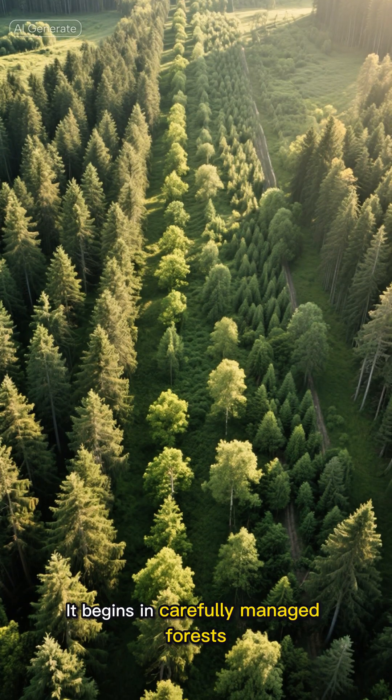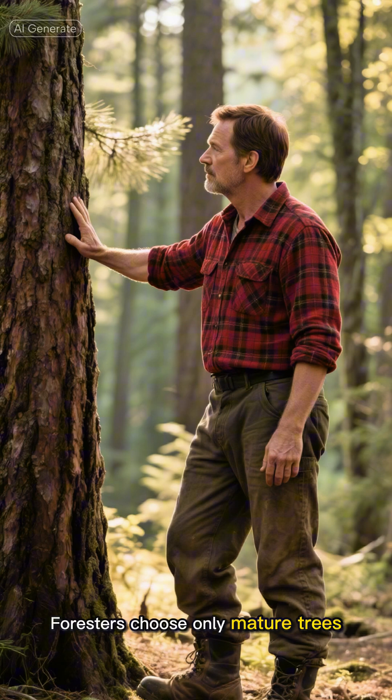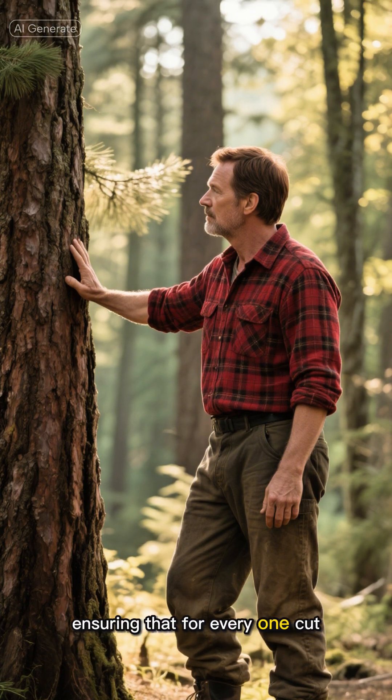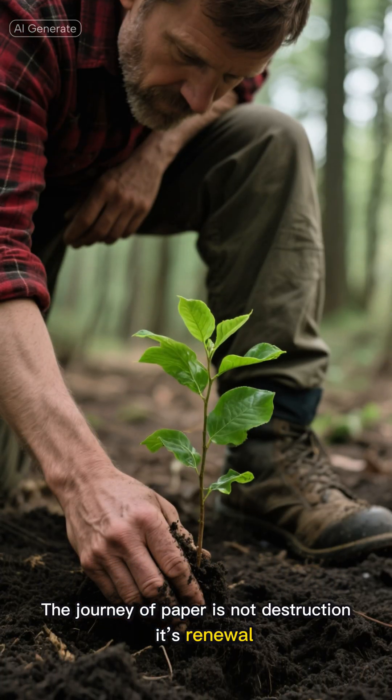It begins in carefully managed forests where trees are planted and harvested in cycles. Foresters choose only mature trees, ensuring that for every one cut, another is planted. The journey of paper is not destruction — it's renewal.